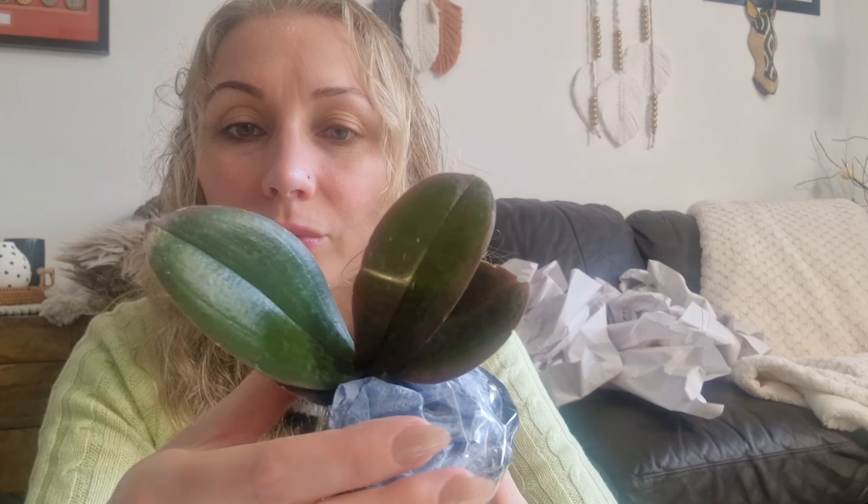The next one is Phalaenopsis stuartiana. It has got these little tiny mottled leaves — I don't think you can see the mottling much here. It's got a little damage to the leaf but that will grow out. The roots are pretty nice. It's potted in sphagnum moss but the sphagnum moss is better — not too fresh at all. I need to have a look at the invoice.